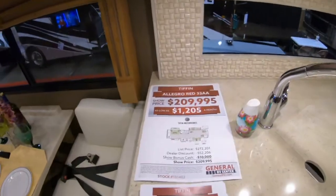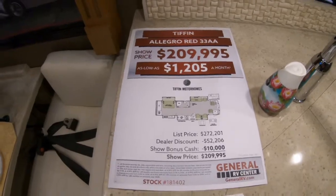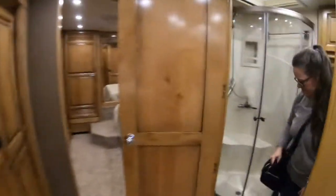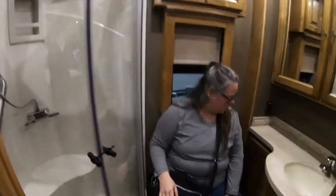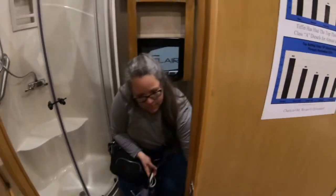Show price on this 2019 Tiffin Allegra Red. Now that's a corner shower — it's actually not too bad as far as room, with the door shut.